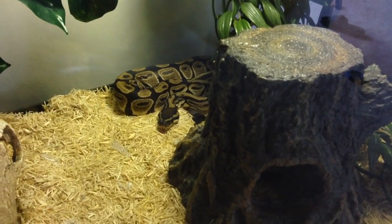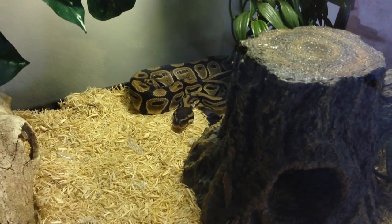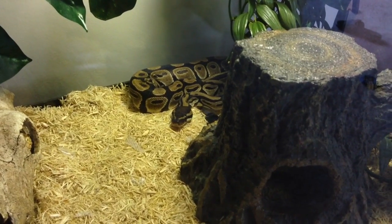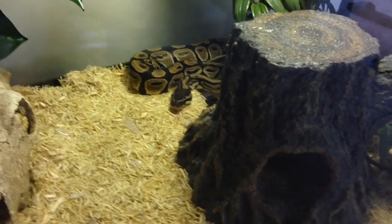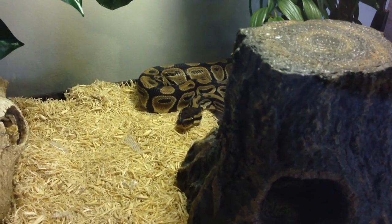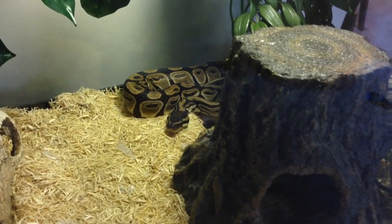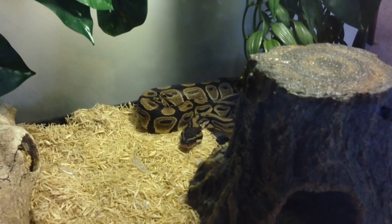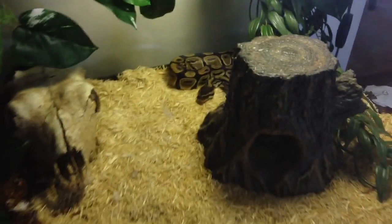I like putting up videos, even short ones, that I feel people will enjoy. I don't like uploading videos just for the sake of uploading them. But a lot of my long-time subscribers know that I have a ball python and a lot of you guys have wanted to see her. So here she is — this is Gretchen, and I'll run you through her enclosure really quick.